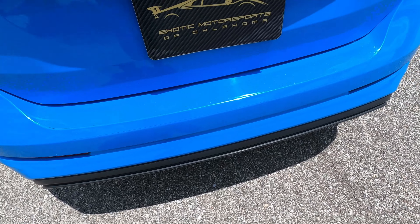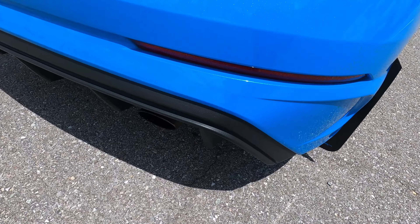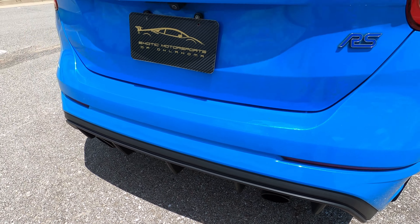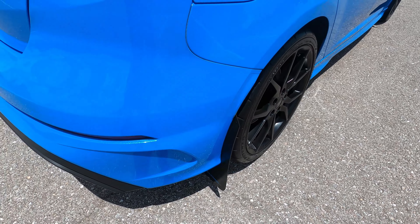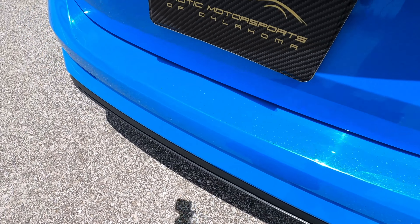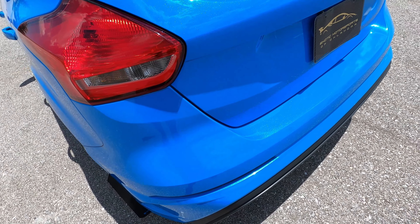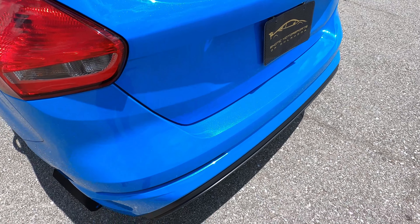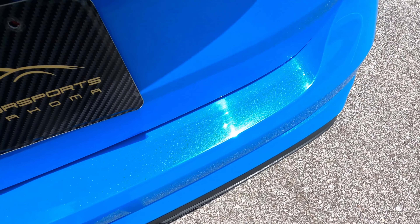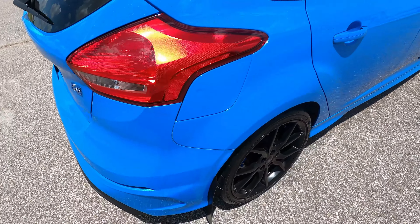Moving on to the back: looking at the bumper itself, I'm not seeing any marks, no scratches, no scuffs. It does have a really aggressive rear diffuser — I love that, and it is a factory piece as well. Dual exit exhaust, some Rally Armor mud flaps giving it a nice rally aesthetic. It does have paint protection foam on the hatch opening, which is a fantastic idea because that's typically a very high-wear area on hatchbacks from loading and unloading cargo. The entryway for the hatch looks extremely clean, no issues.